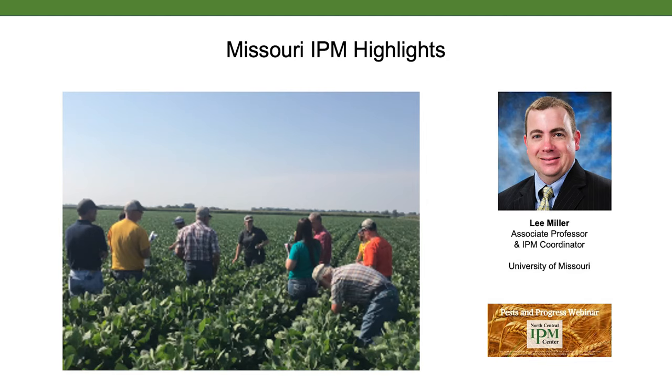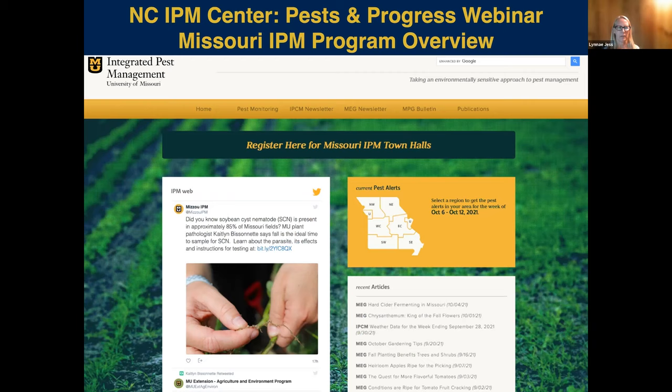Welcome everybody to the Pests in Progress webinar, funded by the North Central IPM Center. I'm Lynnae Jessen, the co-director of the North Central IPM Center. We're one of four regional IPM centers supported by the USDA NIFA Crop Protection and Pest Management Regional Coordination Program. Our mission is to coordinate IPM across the region and country, and we conduct this webinar series for project directors to report on their crop protection and pest management grants.